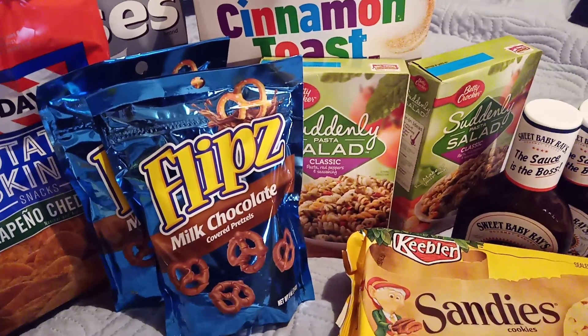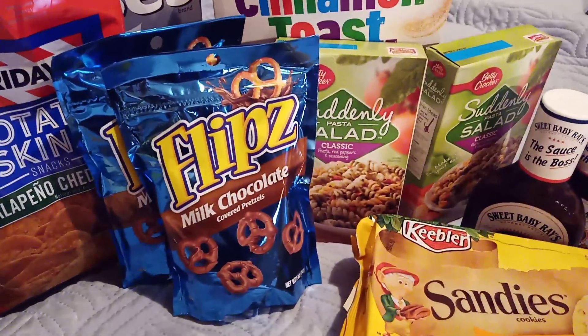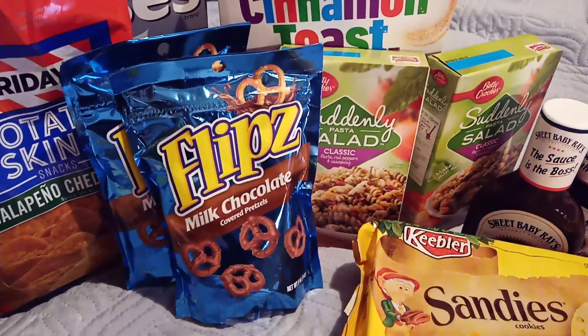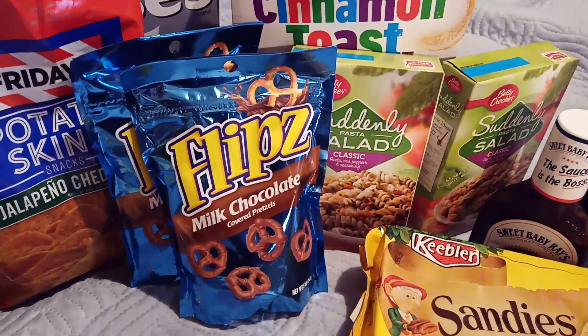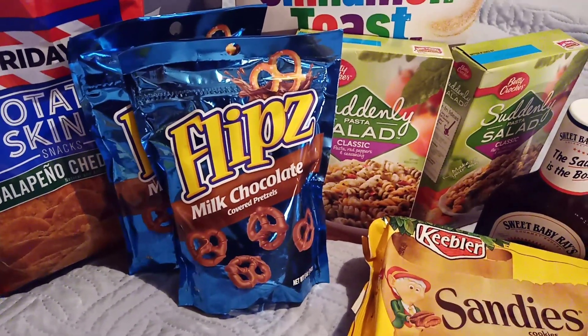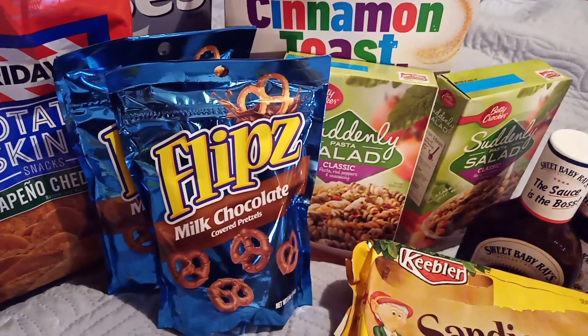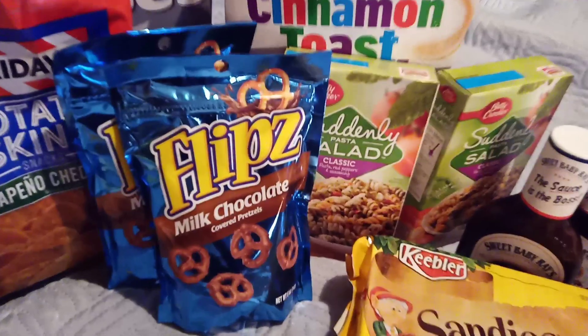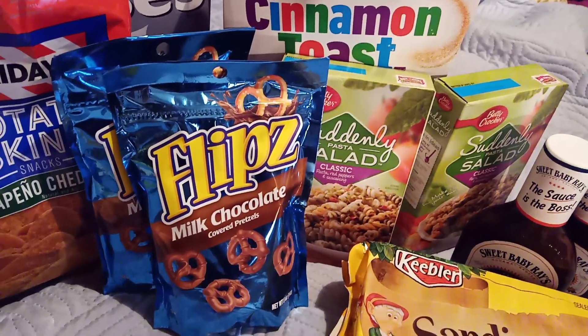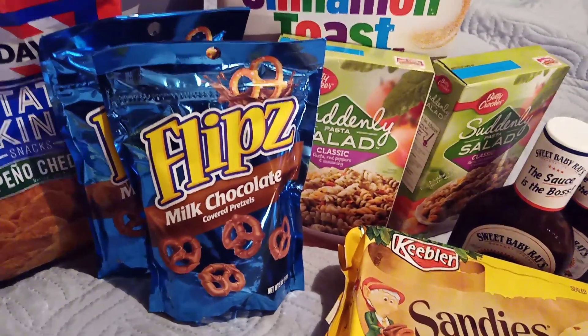Hello everyone and welcome to Crazy Country Couponer. We're going to talk more cheap food at the Dollar General, so you know you want to know. Go ahead and hit the thumbs up, like the video, and share with your friends.